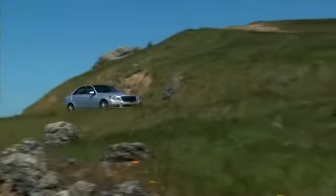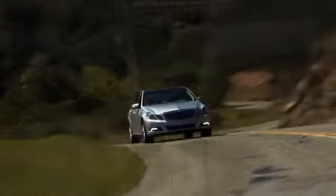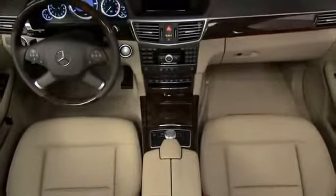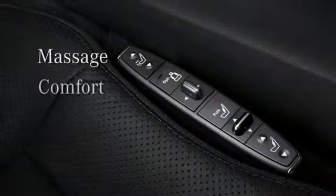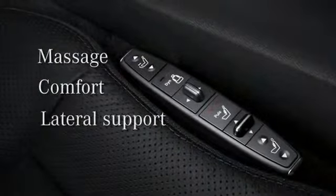For long stretches of driving, to help remain alert and comfortable, the new E-Class Sedan offers the option of a drive dynamic multi-contour driver's seat. It features a massage function, comfort head restraints, and better lateral support.